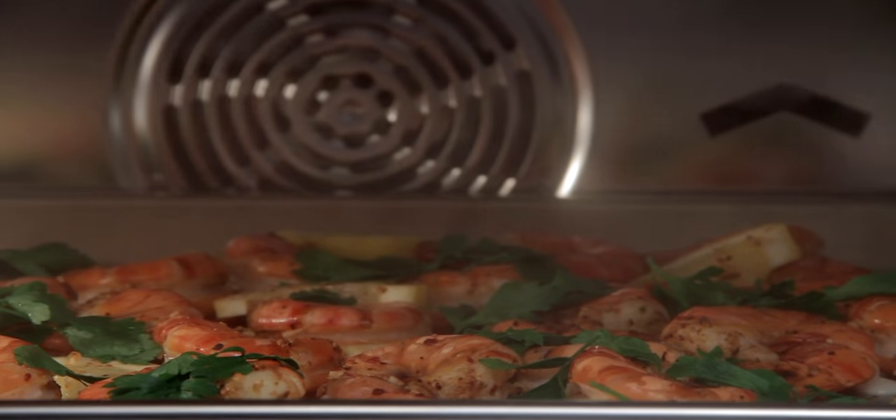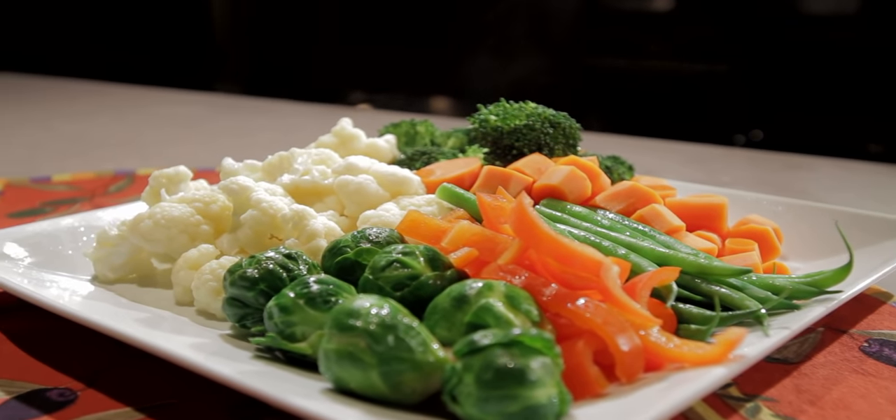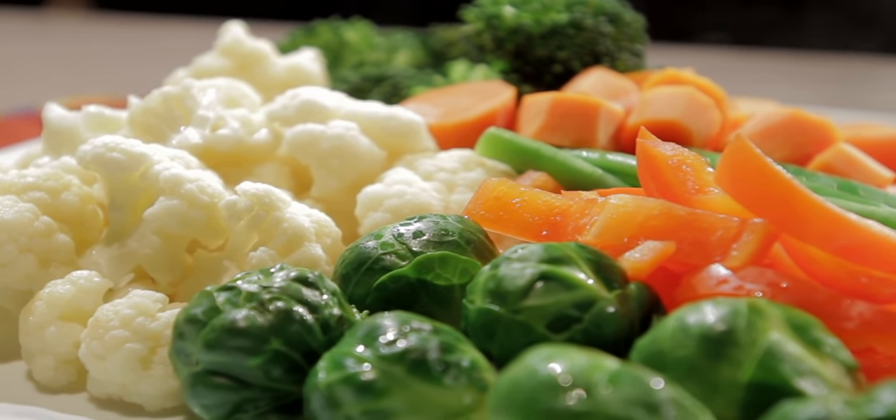Ideal for practically any food, especially vegetables. Flavors are much more vibrant and even better for your health because all nutrients remain intact.